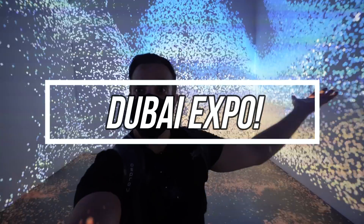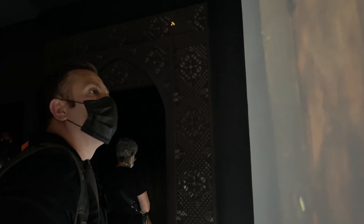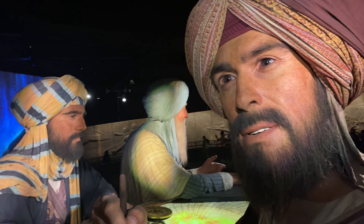Hey guys, welcome to the greatest and most epic show on earth, Dubai Expo. Here we're going to see some amazing showcases of technology, food, and culture from up to 192 countries. Each country has its own pavilion, so it has a dedicated place to have its own showcase. Super excited to go inside and just show off everything this place has to offer, so let's go.